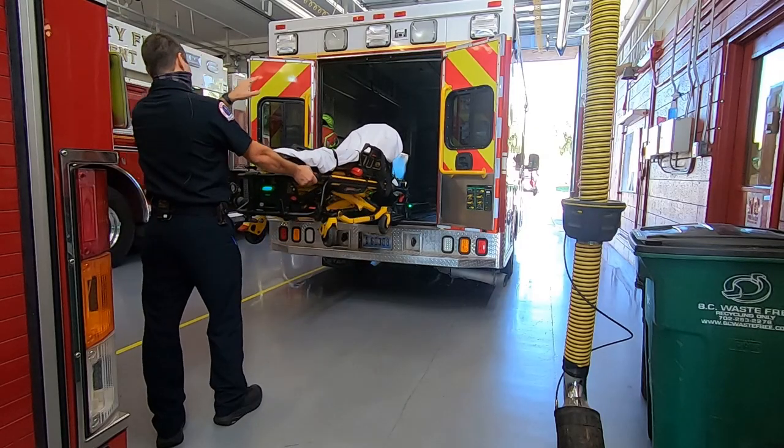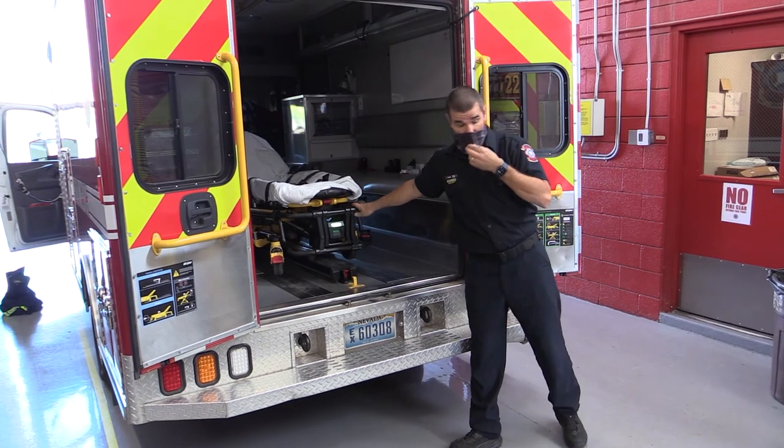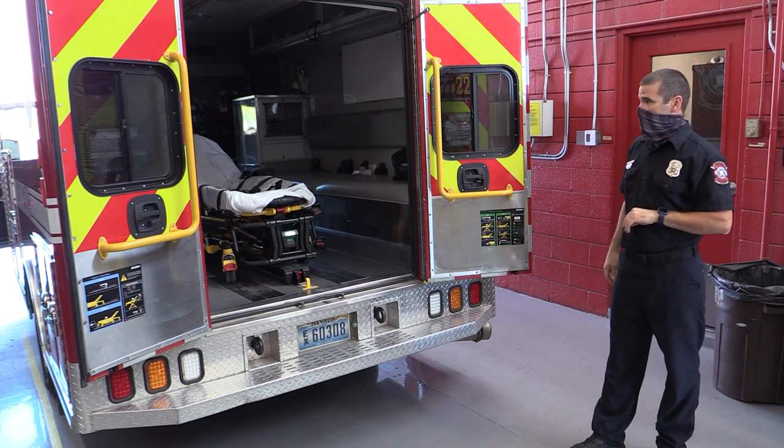We just have spare equipment up in the cabinets. So if we need to treat more than one patient — say at an emergency or at a car accident — we would be able to take care of more than one patient until other fire trucks arrive to help us with that.